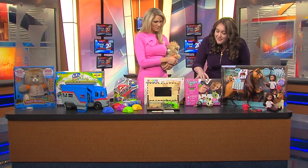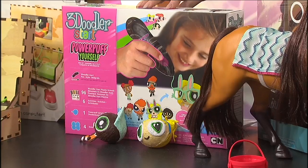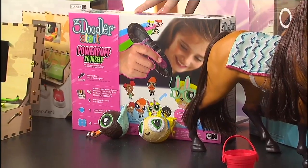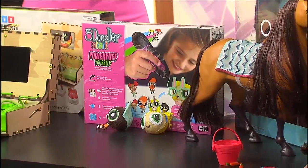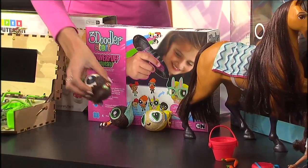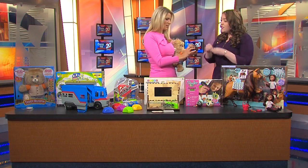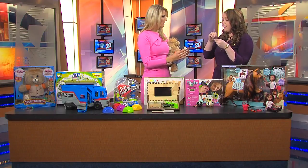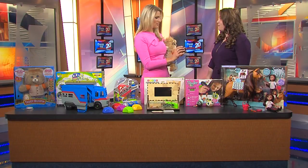The 3Doodler — this is a 3D printing pen for kids where they can actually create things. This one's Powerpuff Girls and it's up for our Creative Toy of the Year. It's a 3D printing pen that comes with a mold to help you create the head and eyes. It comes with 12 different colors, and the pen actually prints it out, then it dries and hardens, and this is what you end up with — a little Powerpuff Girl!